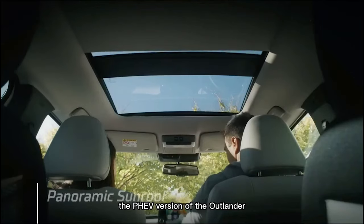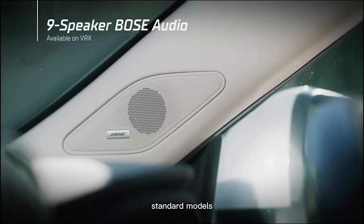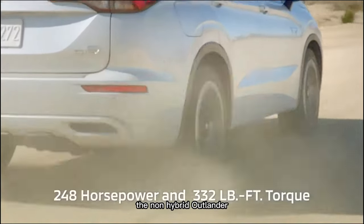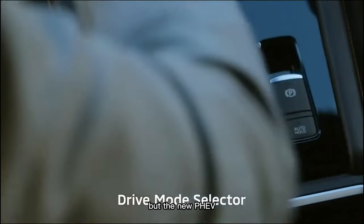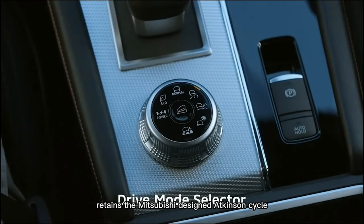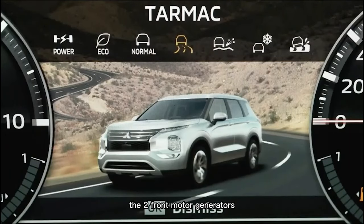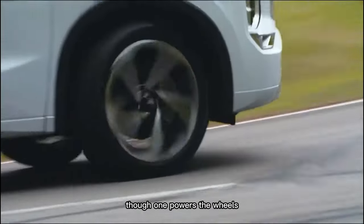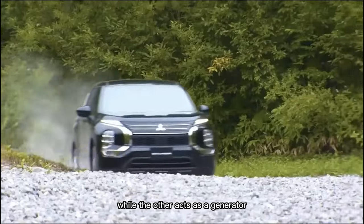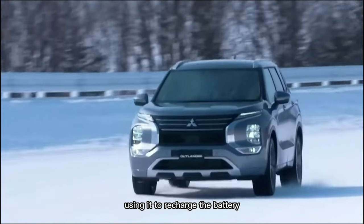Interestingly, the PHEV version of the Outlander uses an entirely different engine from the standard models. The non-hybrid Outlander switched over to a Nissan engine and CVT powertrain, but the new PHEV retains the Mitsubishi-designed Atkinson cycle 2.4-liter 4-cylinder from the previous generation. The two front motor generators function as a continuously variable automatic transmission — one powers the wheels, while the other acts as a generator to recapture energy on overrun or braking, using it to recharge the battery.